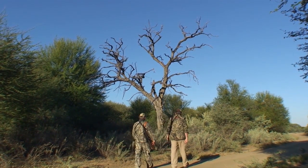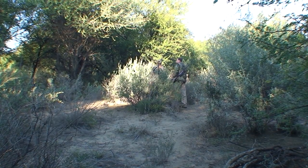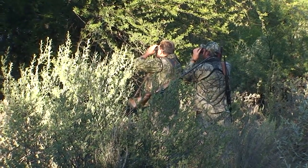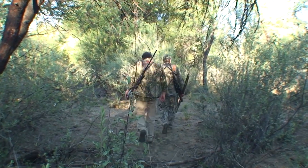Otiruzi Safaris started doing hunting safaris in 1966 by grandfather Werner Rogel — 47 years in operation. It's the longest established hunting safari operation in Namibia.